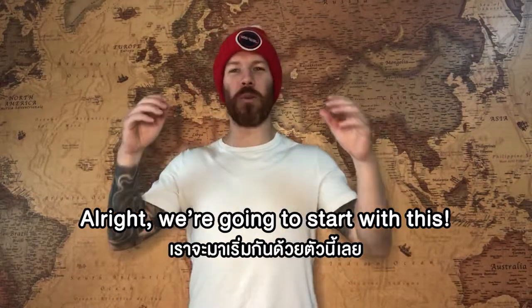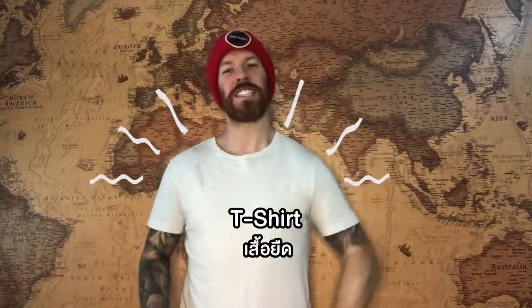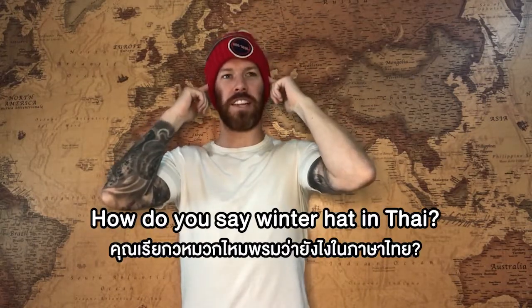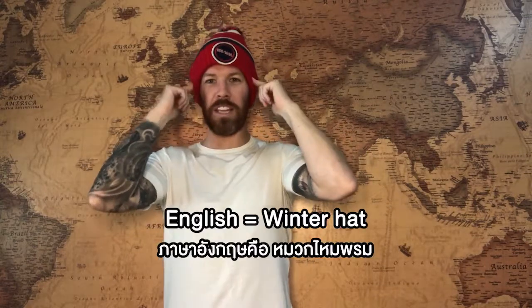Alright, we're going to start with this. What is this called? T-shirt. I'm wearing a t-shirt. I'm also wearing a winter hat. A winter hat. How do you say winter hat in Thai? Mok mai pom. Mok mai pom. English: winter hat.